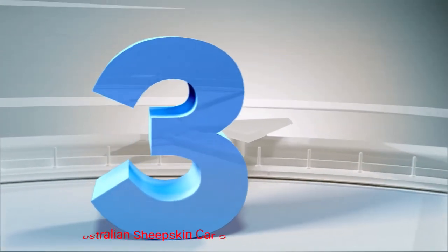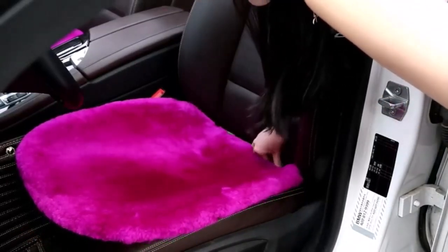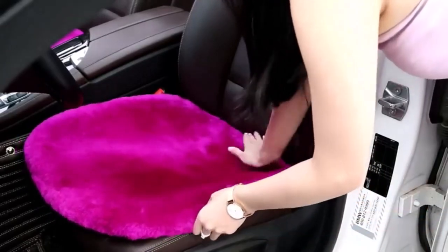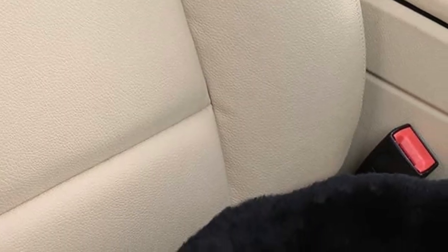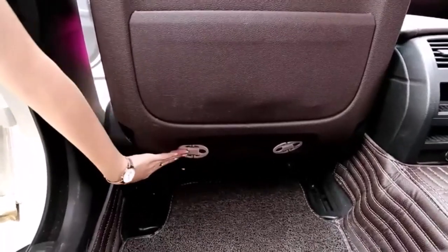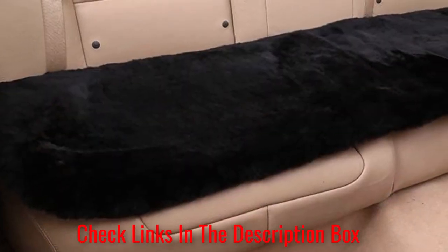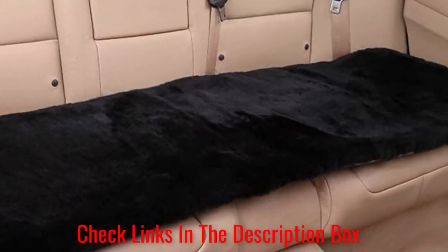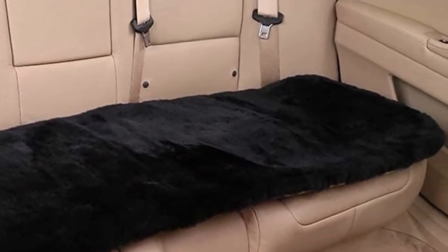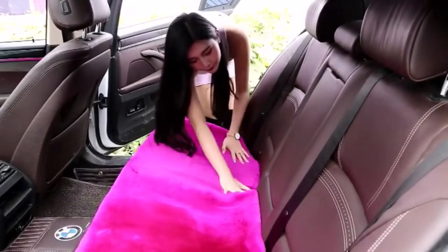Number 3. Ogland Australian Sheepskin Car Seat Covers. These sheepskin car seat covers are the epitome of luxury and sophistication. Crafted from high-quality Australian sheepskin, these seat covers offer a premium driving experience like no other. Sink into the plush comfort of these seat covers and enjoy unparalleled softness against your skin. The natural insulation properties of sheepskin ensure a cozy ride in any weather, keeping you cool in the summer and warm in the winter. The Ogland Sheepskin Car Seat Covers also provide protection for your original seats, shielding against spills, stains, and general wear, prolonging the lifespan of your car's interior.